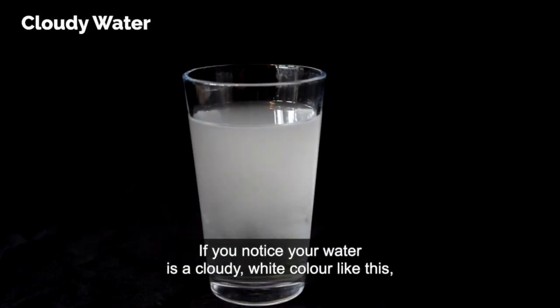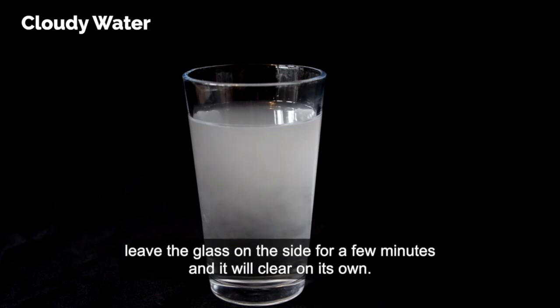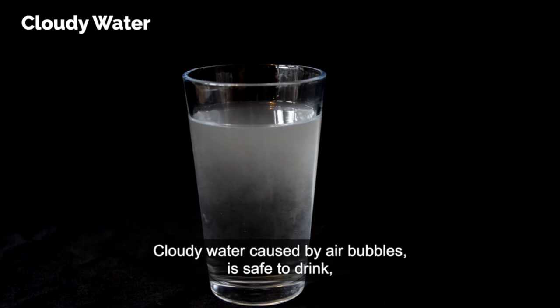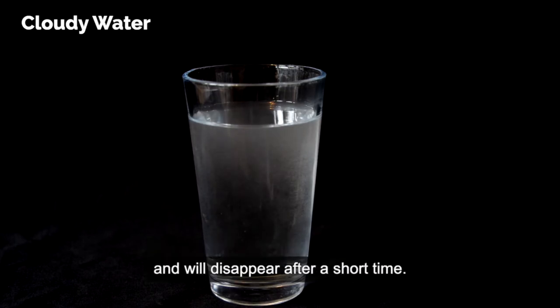If you notice your water is a cloudy white colour like this, leave the glass on the side for a few minutes and it will clear on its own. The milky white discolouration is only tiny air bubbles trapped in the water. Cloudy water caused by air bubbles is safe to drink and will disappear after a short time.